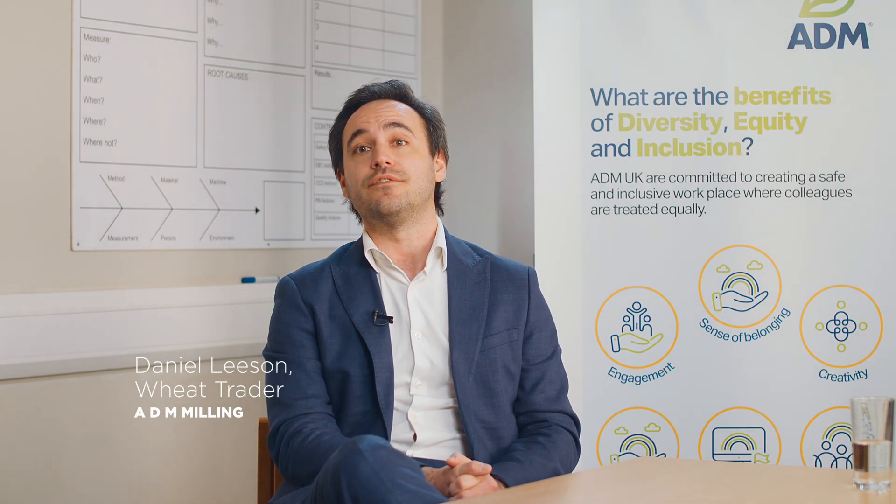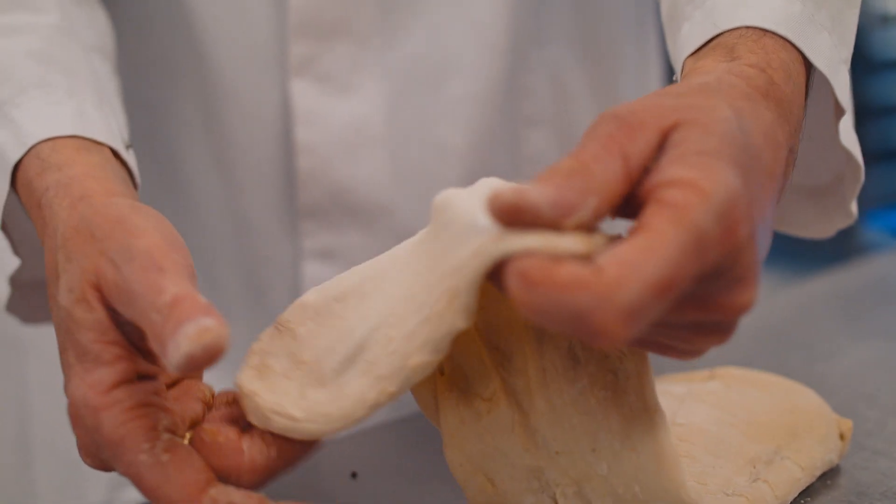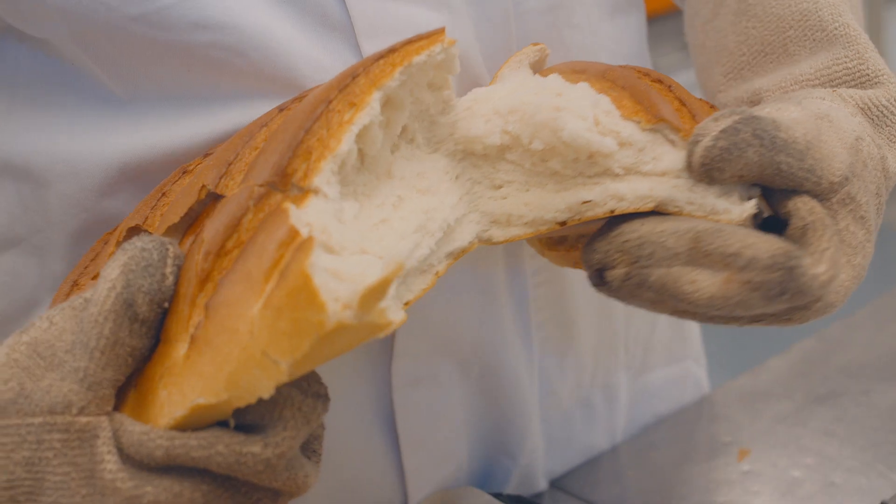We need UK wheat essentially — we need the farmer, we need the security of homegrown wheat. We obviously can import; the UK is a wealthy country. We can import grain and we need to import some grain, but that's only for specific flours.